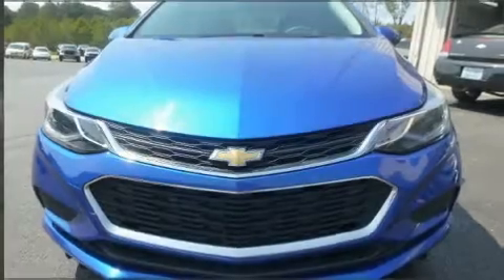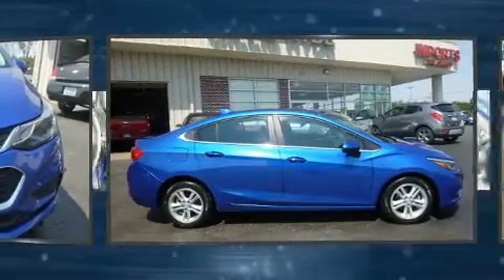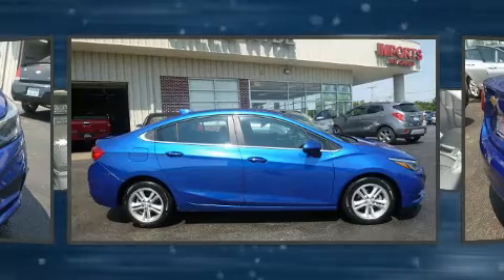Get excited about the 2016 Chevrolet Cruze. With fewer than 25,000 miles on the odometer, this four-door sedan prioritizes comfort, safety and convenience.